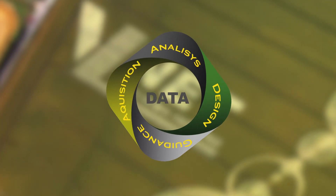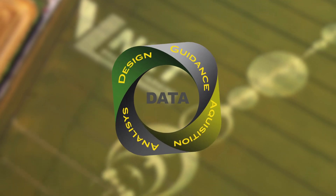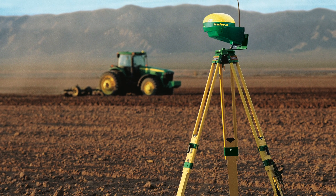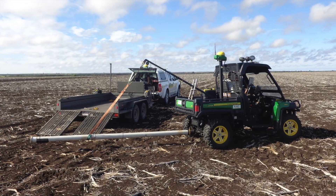It's a simple four-step process that empowers you at every stage. Step 1 is data acquisition. Today that's easy, using elevation data from your RTK GPS, or we can organize collection of the data for you.